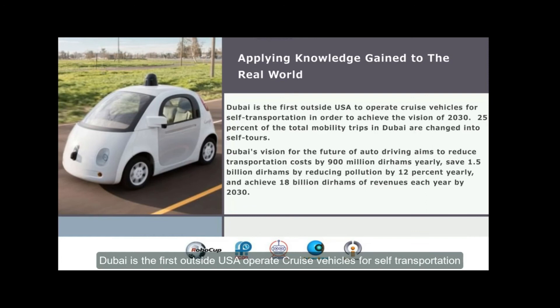Dubai is the first outside-use state to bring cruise vehicles for self-transportation in order to achieve the goals of 2030. 25% of the total mobility trips in Dubai are changed into self-drive. Dubai's vision for the future of autodriving aims to reduce transportation costs by 900 million, save 1.5 billion diversions, reduce trips by 12%, and achieve 18 billion diversions of living moves each year by 2030.